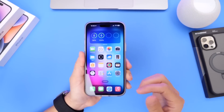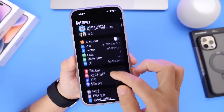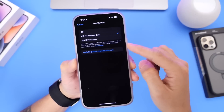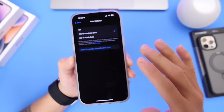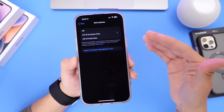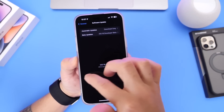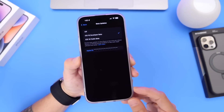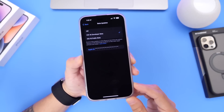Another awesome change with iOS 16.4 is for those of you who like to test beta software. If you go into General, then Software Update, and then Beta Updates, you'll find a new option that allows you to install beta software — whether developer or public beta — without the need of downloading a profile. You can sign up with your Apple ID directly from your iPhone. You no longer need a profile. This is something I've been wanting for years, and I'm happy to report it's now available on iOS 16.4 and beyond.